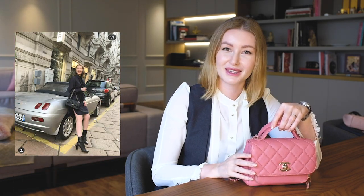Another Chanel bag I have is this classic black double flap bag that I keep back in Russia. As you probably know, I live in two countries — Russia and Brazil — so part of my bags stay in Russia. I'll show it on screen; of course you all know how the classic one looks.